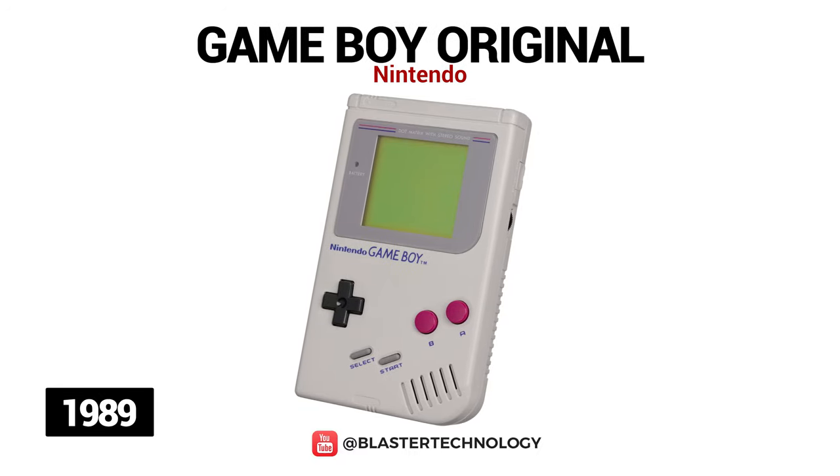Another successful series launched by Nintendo was the Game Boy series, being sold in over 200 million units worldwide. Game Boy original was released in 1989 and was very successful due to the Tetris game. The console had an LCD screen, an 8-way directional pad, two action buttons A and B, and start and select buttons.